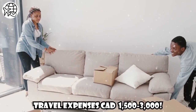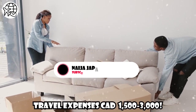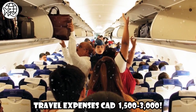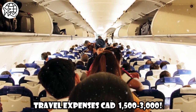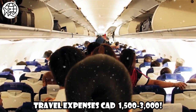Travel Expenses: Before arriving in Canada, you will need to account for travel expenses such as airfare, visa application centers, and transportation to your chosen institution. These costs will vary depending on your home country, distance traveled, and the time of year. It's advisable to budget at least CAD $1,500 to CAD $3,000 for travel-related expenses.